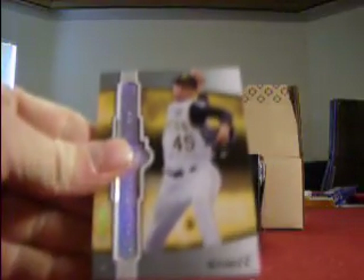Mini box number two. Another thin one, no patch in here. We got an Ian Snell base card on the front. We got a Tom Glavine for the Mets, who are struggling. Then we got a Josh Hamilton auto for the Reds, number 16 of 25.